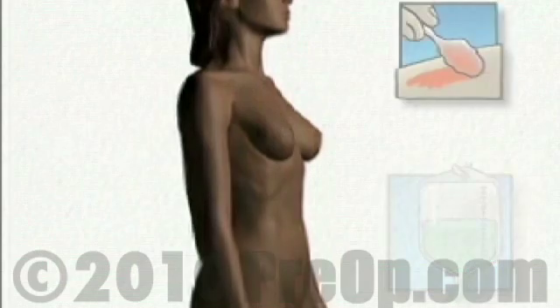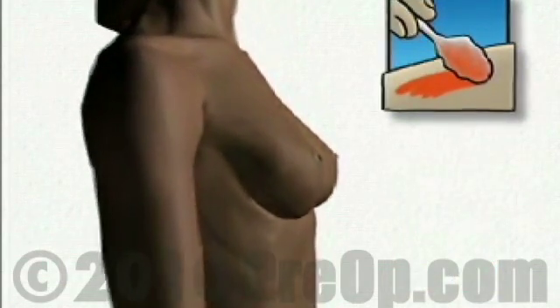Your doctor will scrub thoroughly and will apply an antiseptic solution to the skin around the area where the incision will be made. Then the doctor will place a sterile drape or towels around the operative site and will inject a local anesthetic. This will sting a bit, but your breast will quickly begin to feel numb.